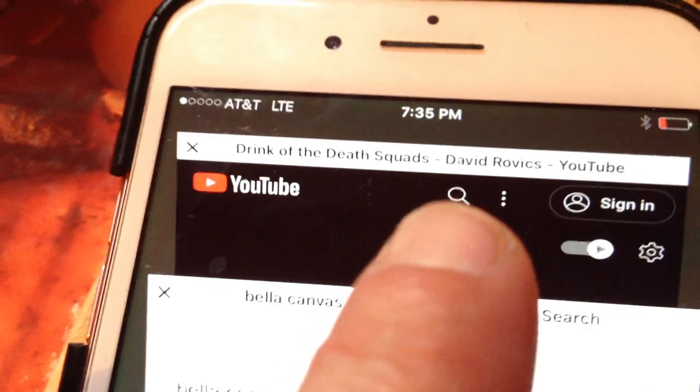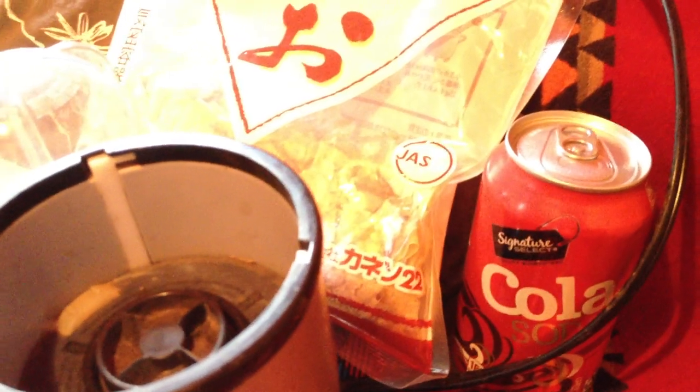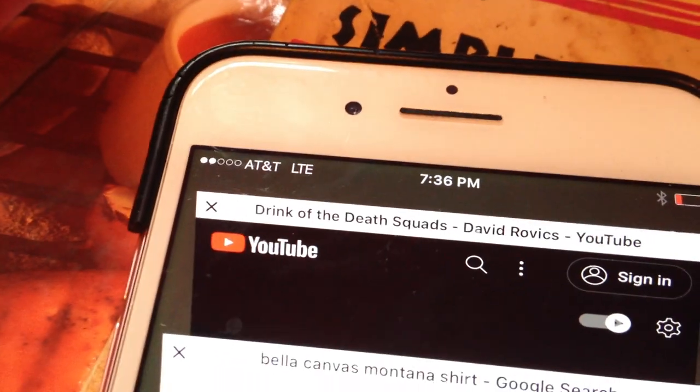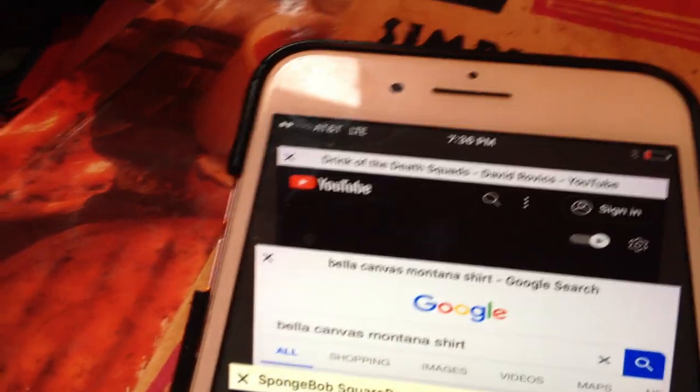Definitely listen to David Rovics's song 'Drink of the Death Squads,' about how the Coca-Cola Corporation had their labor union workers assassinated and gave the assassins Coca-Cola as a bonus plus their payment. Another interesting story: when I first arrived in Humboldt County, the very first concert I went to was David Rovics — the 'Coke is the drink of the death squads' guy — at the one-room schoolhouse in Briceland, near Whitethorn, with Murray, who used to be in my old videos. He said 'do you want to go to a concert? It's at a one-room schoolhouse.' I said yes, and it was David Rovics, and he played this song.